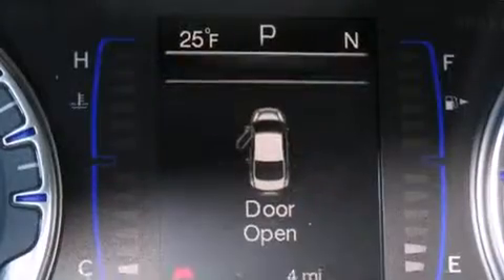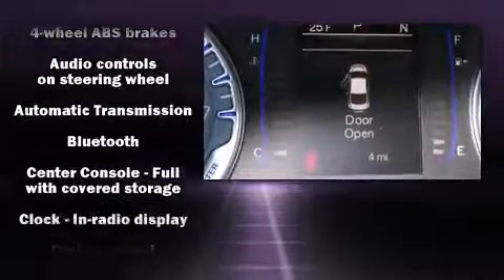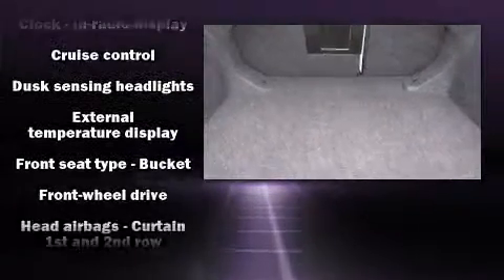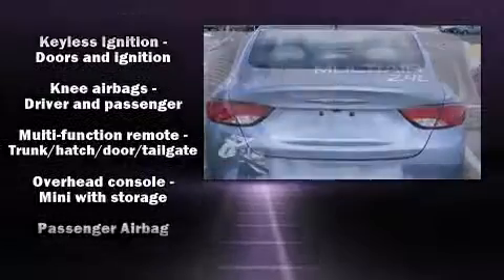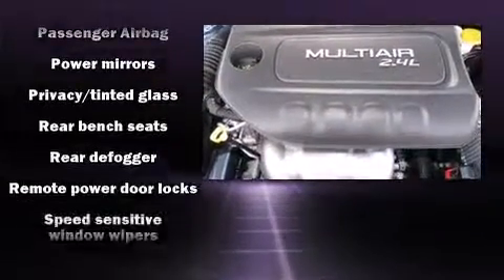Chrysler also prioritized safety and security by including dual front impact airbags with occupant-sensing airbag, head curtain airbags, traction control, anti-whiplash front head restraints, ignition disabling, an emergency communication system, and four-wheel disc brakes with ABS.